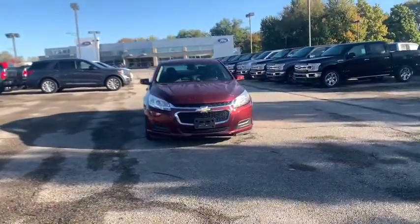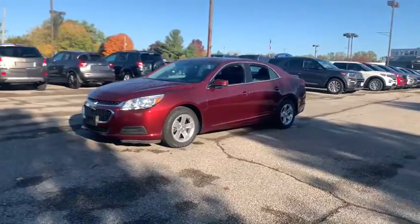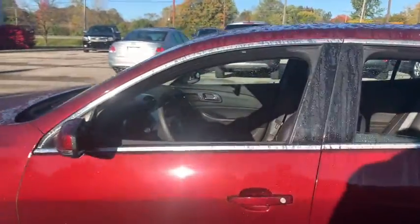We are pleased to show you the 2015 Chevrolet Malibu, a combination of performance and fuel economy. The Malibu is a great commuting car. This vehicle has less than 50,000 miles.